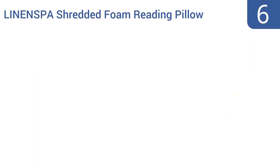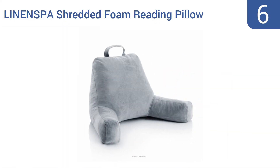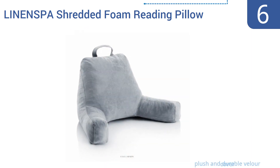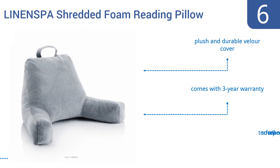At number 6, the unique filling of the Linen Spa shredded foam reading pillow contours to your body. The filling is comfortable and allows for excellent breathability, so you stay cool while snuggling up to this pillow. Its neutral stone colour allows it to fit in with any room's decor. It comes with a plush and durable velour cover and a 3-year warranty, but it is too small for many people.